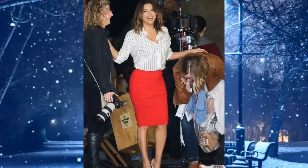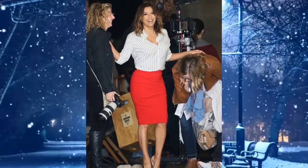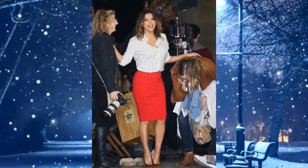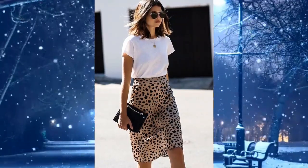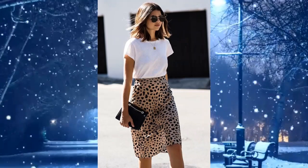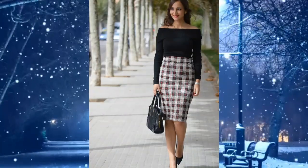Seven: red pencil skirt with a striped white top and brown high heels — looks very beautiful. Eight: leopard pencil skirt dress style with a white t-shirt, bag, necklace, and sunglasses — makes it look natural.